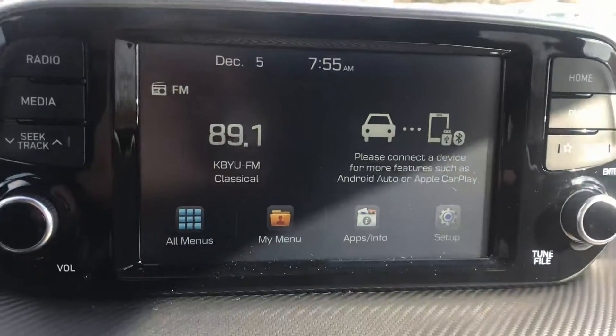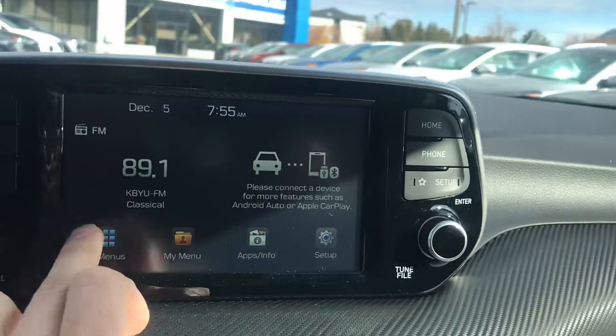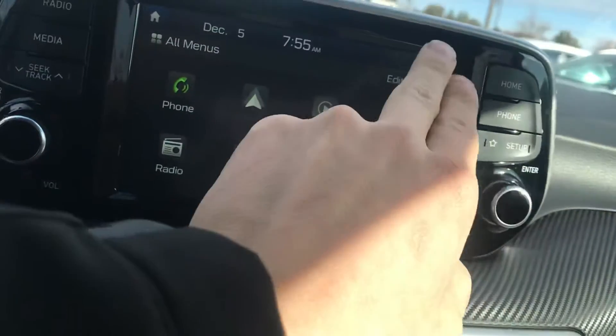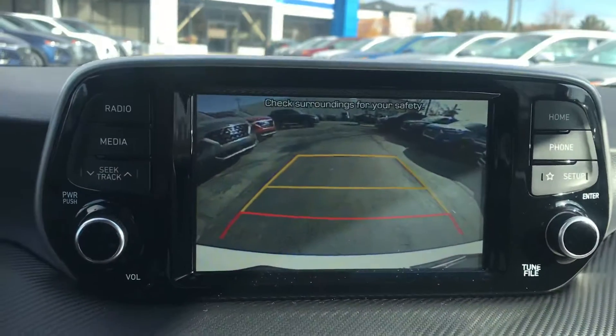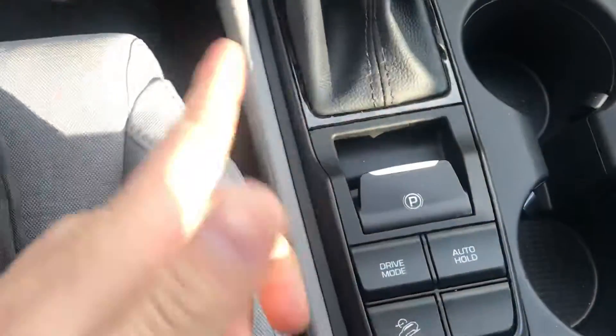This comes equipped with Apple CarPlay, Android Auto, and all your good features, along with a touchscreen. There's also a nice backup camera with dynamic guidelines, electronic parking brake, auto hold feature, and downhill brake control.